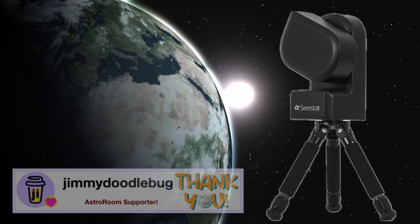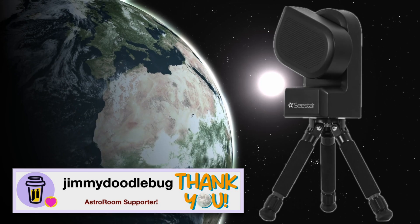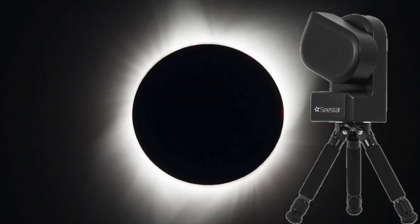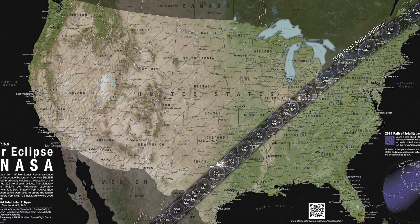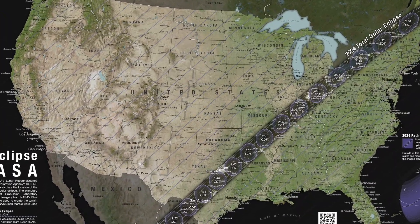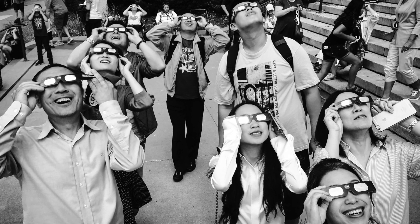Hi everyone and welcome back to the Astro Room, your very own portal to the cosmos. As we all know, the total solar eclipse is almost here. On April 8th, 2024, parts of the US, Mexico and Canada will get to experience this out-of-this-world significant event.